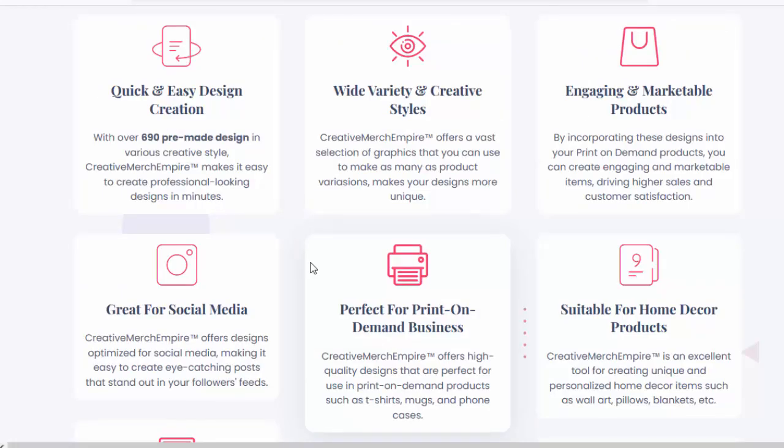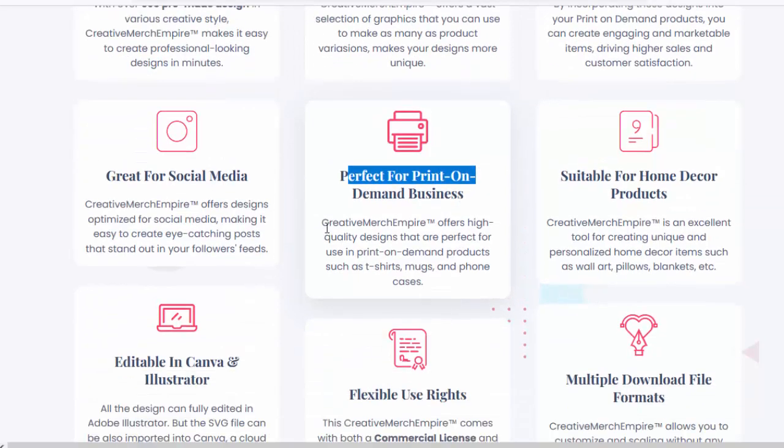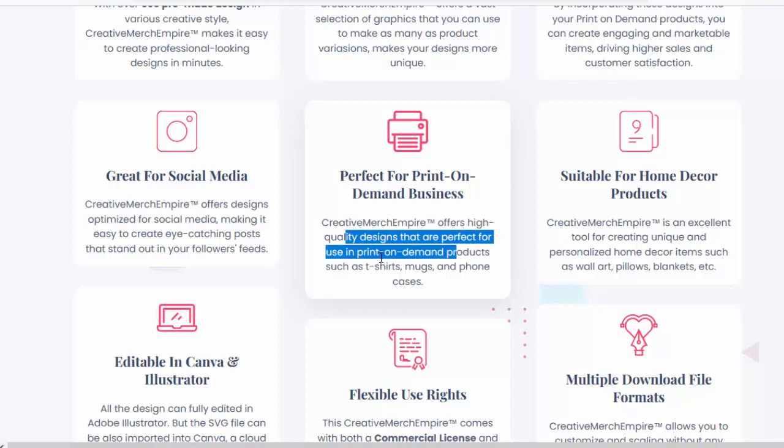With a variety of creative styles, Creative Merch Empire offers a vast selection of graphics you can use to make as many product variations as you need, making your designs more unique. Perfect for print-on-demand business, Creative Merch Empire offers high-quality designs ideal for POD products such as t-shirts, mugs, and phone cases.